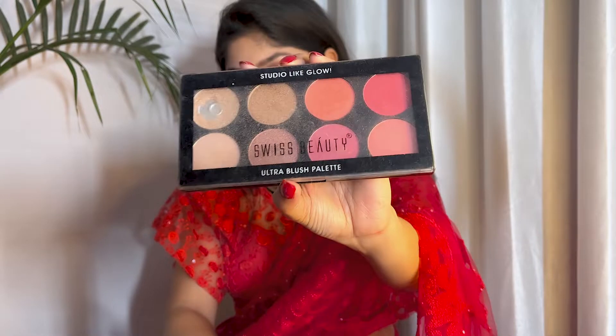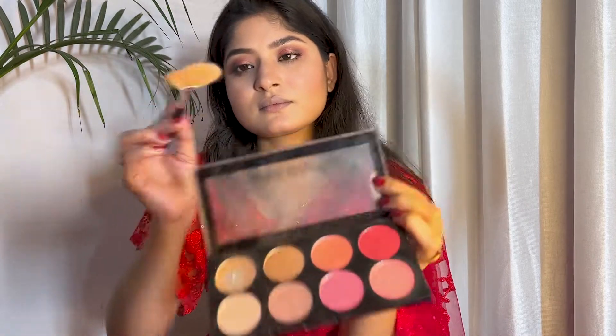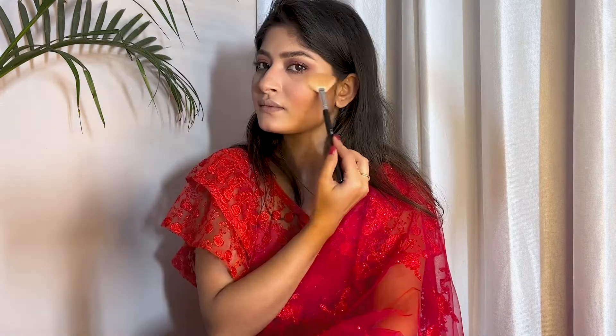For blush, I use the Swiss Beauty Artra Blush palette. I take a coral orange shade and apply it to the apple of my cheeks. I also apply a little on my nose. For highlighter, I use the same palette on my high points like the nose, cupid's bow, and cheeks. I apply the highlighter with a fan brush.